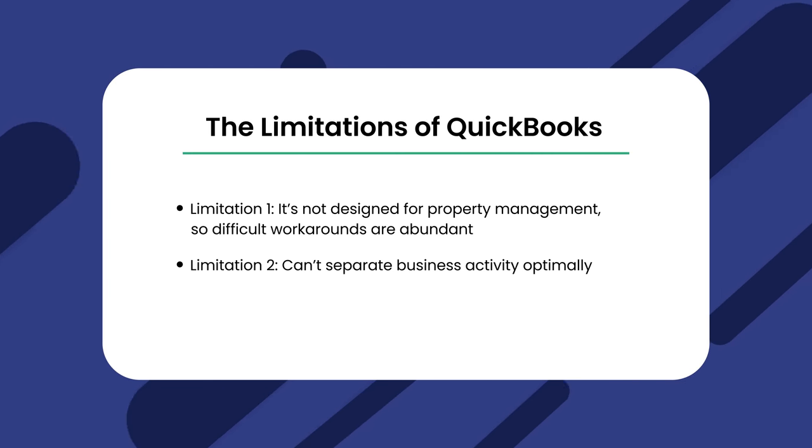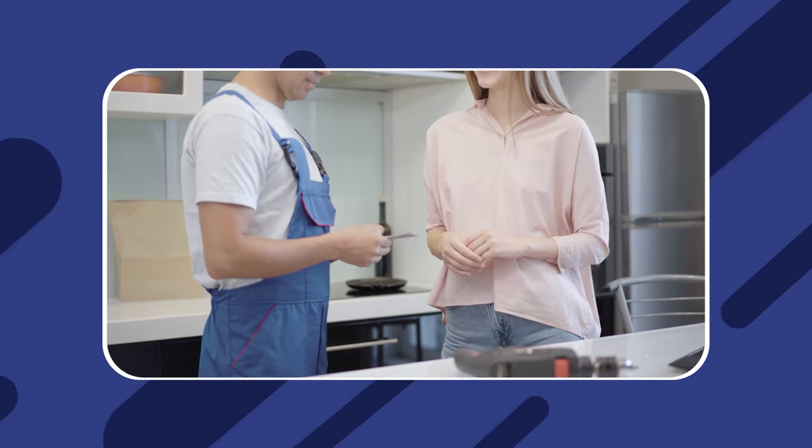Limitation number two: you can't separate business activity optimally. Property management companies are unique in that they have two facets to their business — financial activity regarding the business itself, such as payroll and utilities, and property management activity, such as collecting rent, paying for repairs, and holding security deposits. QuickBooks can't manage the kind of multi-account system that larger property management companies require to separate payments to owners from expenses and those separated from payments received for services. This causes QuickBooks to progressively become more limiting the larger you get.